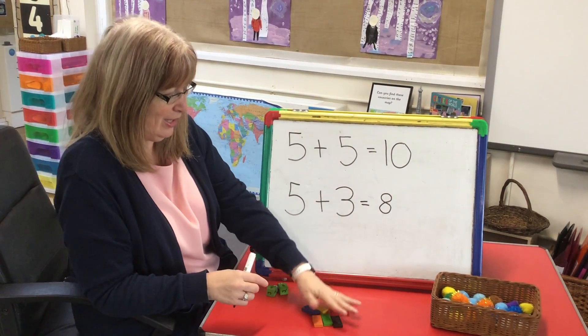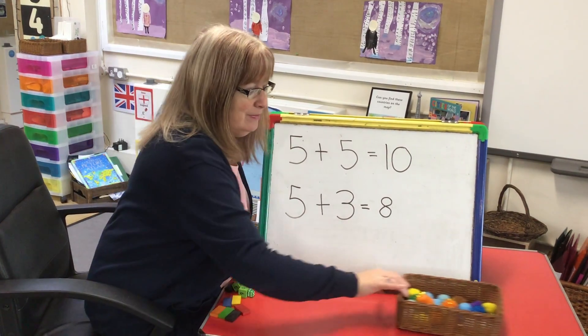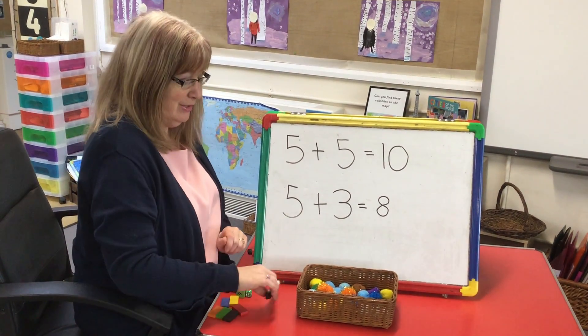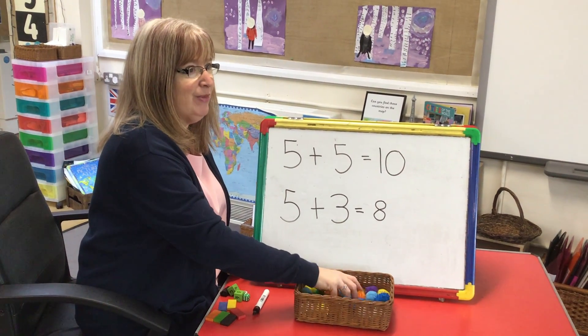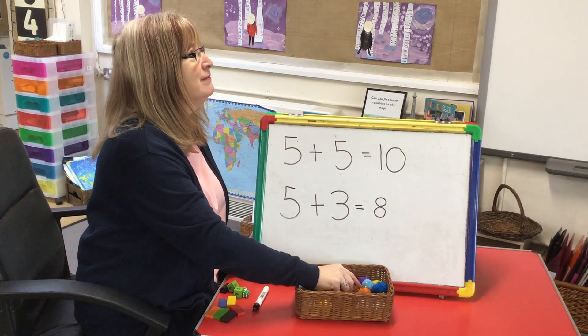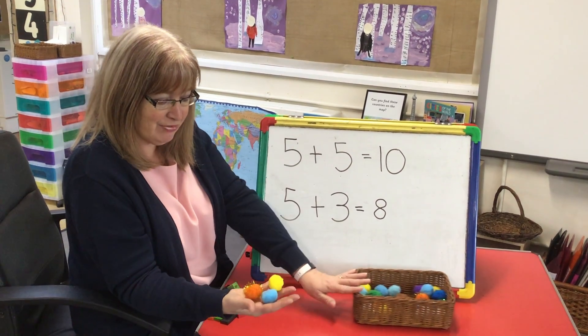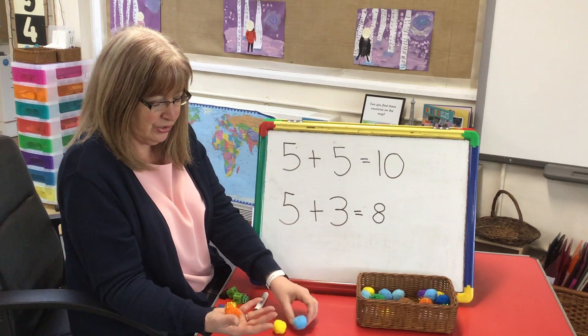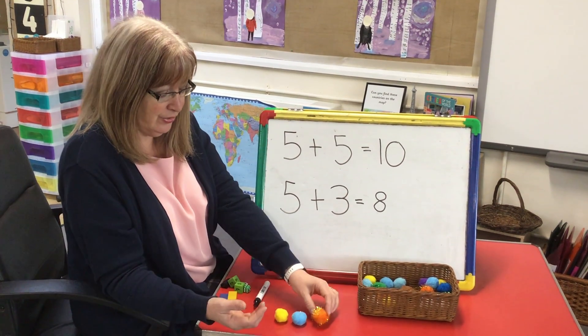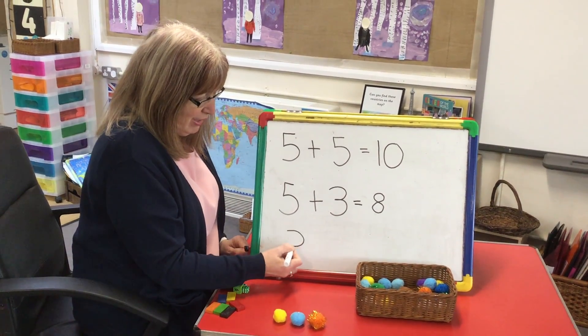That's two ways. The last way I'm going to show you today is using my pom-poms. I'm going to grab a handful — don't grab too many children. The more you grab, the harder you make it. Let's count them out: one, two, three. Three.